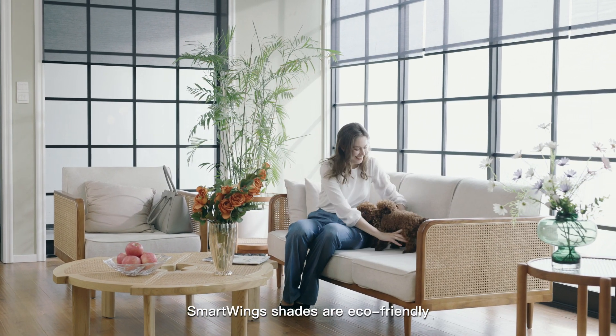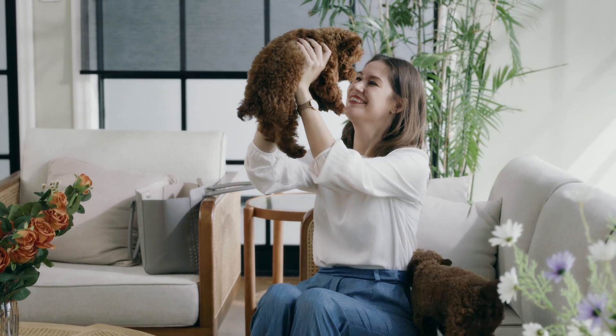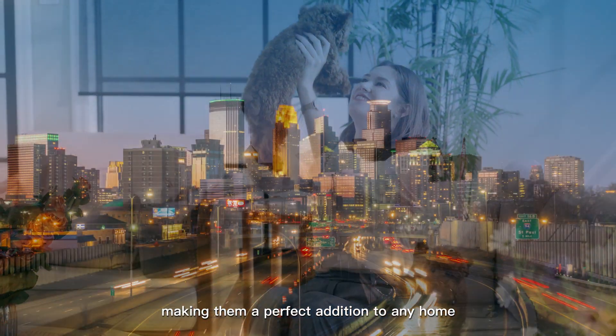SmartWing shades are eco-friendly, kid-friendly, and pet-friendly, making them a perfect addition to any home.